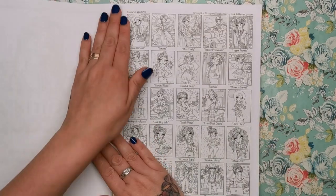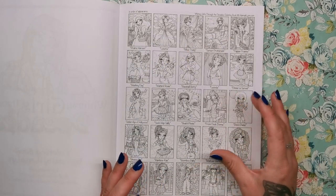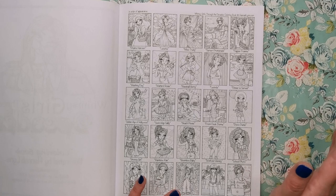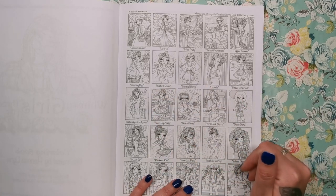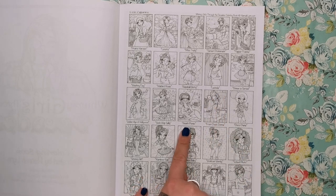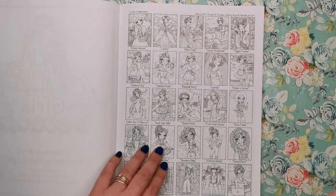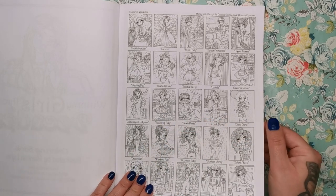At the front of the book we have a contents page featuring thumbnails of every single girl within the book and their names as well. So for example we've got Prairie Harvest, we've got Lucinda, we've got Beach Picnic, Workout Wendy, and Grunge Girl. You can go through them all and they all have their own name.